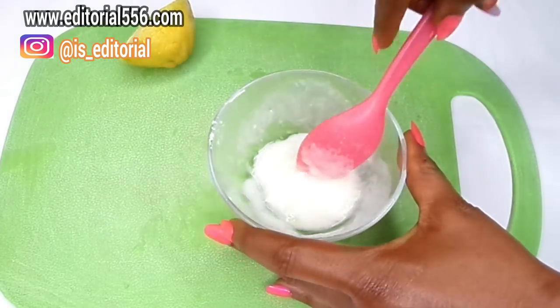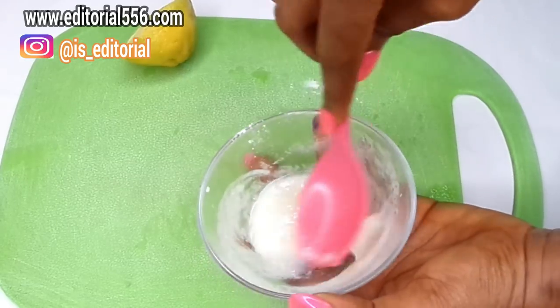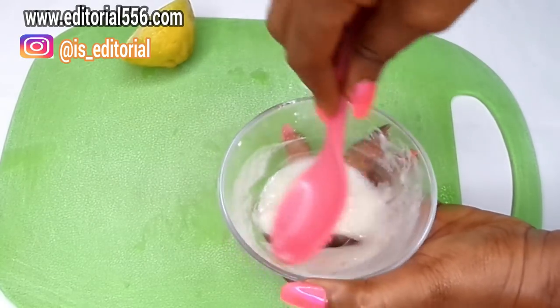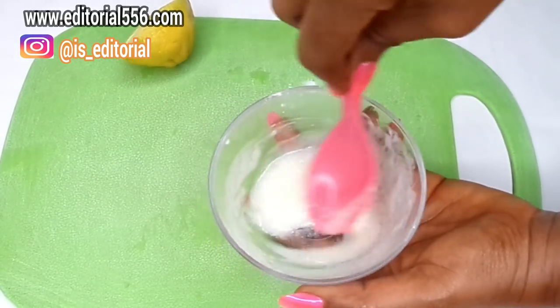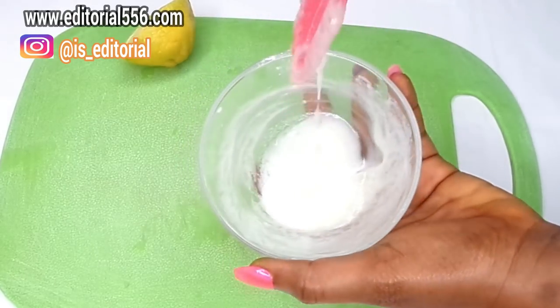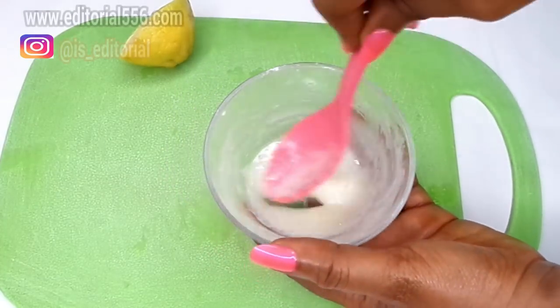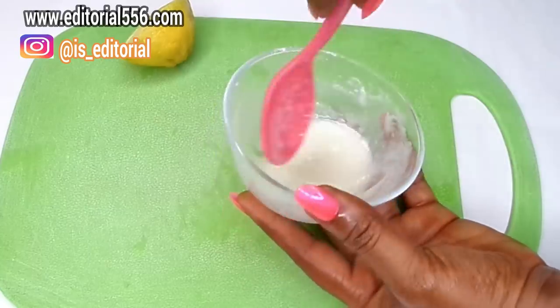Mix it really well so that the Vaseline blends alongside with the other ingredients. After mixing, keep this treatment for about 30 minutes and it will be a little more solid. If it becomes too solid when you're ready to brush, it will be too hard to use, so use it within 30 minutes.